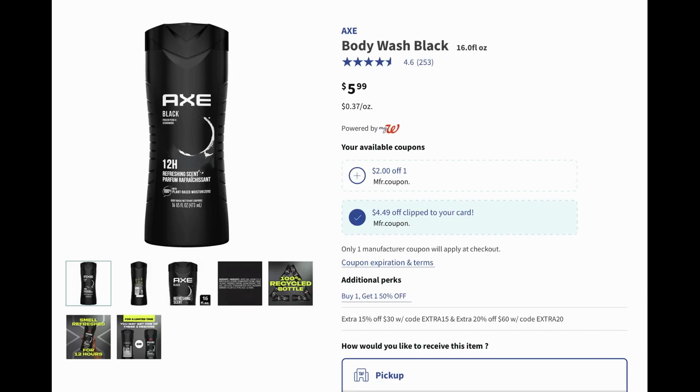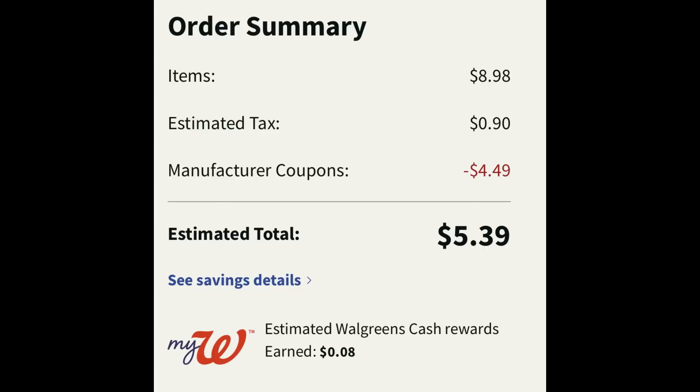The next deal is on Axe Body Wash — this one is particular. There are two coupons: a two dollar and a four-forty-nine off two. To use the four-dollar-forty-nine-cent-off-two coupon you'll need to grab the five ninety-nine body wash, as it's not attaching to the four ninety-nine three-in-one. These are buy one get one fifty percent off, so add two to cart and clip that four-forty-nine-off-two digital coupon. With the BOGO fifty percent off, they total eight dollars and ninety-eight cents, and after the four-forty-nine off two digital coupon you can snag two of them for five dollars and thirty-nine cents after tax.